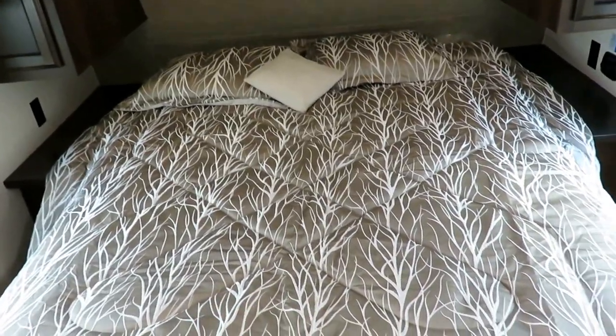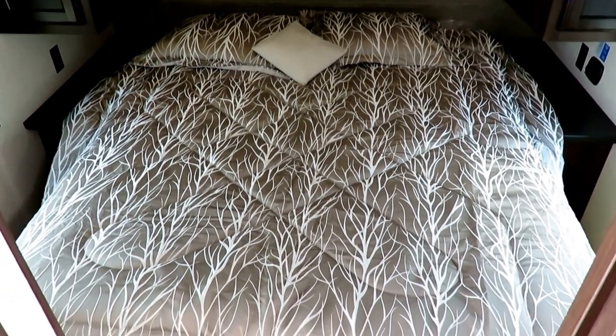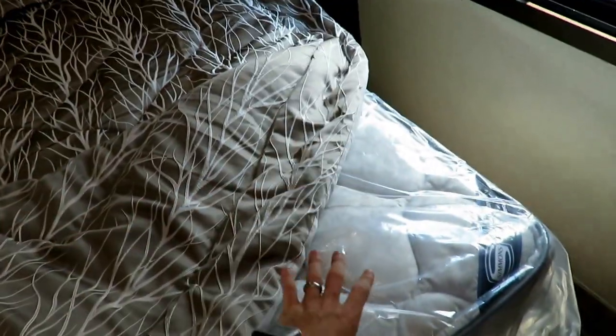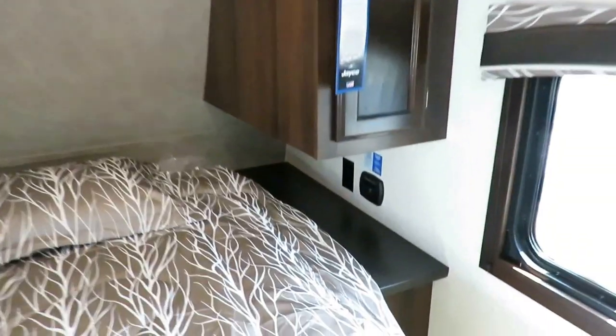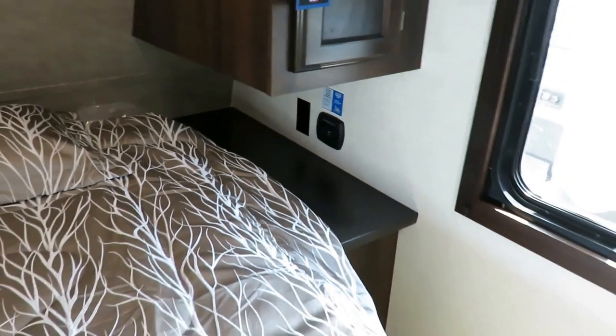This is a true queen — 60 by 80 inch true queen bed. And if I lift up these really nice linens, that is a Simmons residential mattress — not just residential sized, that is a residential bed, period, end of sentence.